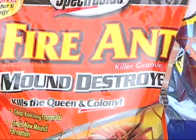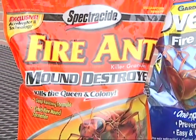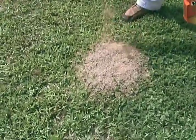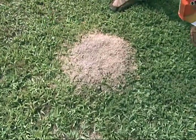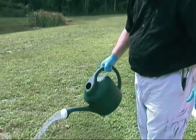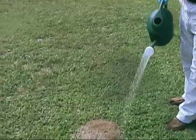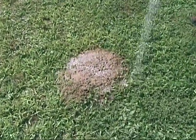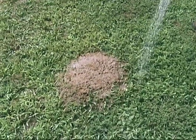Some insecticides are mixed with water and applied directly to the ant mounds. Granular insecticides can be applied to the surface of the mound and then water is applied to leach the insecticide down into the mound. It takes a minimum of two gallons of water per mound to distribute the insecticide deep enough to contact all the ants in the mound, including the queen. That's a lot of water hauling unless there are just a few mounds to be treated.